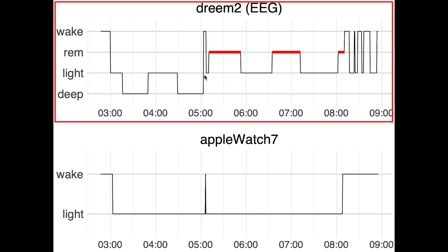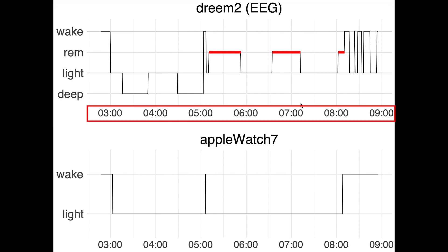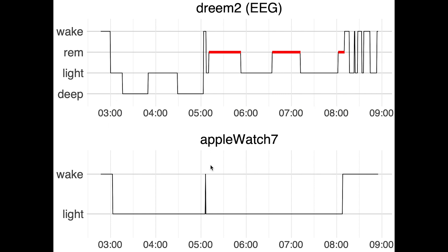Now let's have a look at the results. Here we see the night I recorded. On top you can see the sleep stages as they were recorded using the EEG device. Along the horizontal axis we have the time of night — as you can see, I went to bed at around 3 a.m. I went to bed so late because I had trouble setting up my Apple Watch due to my slow internet connection at home, so I actually cycled to work at midnight to set it up.